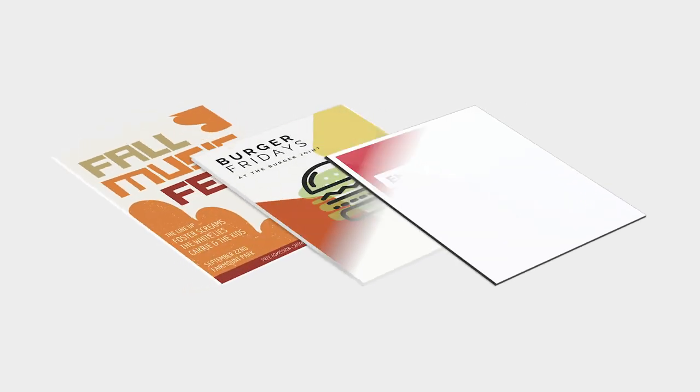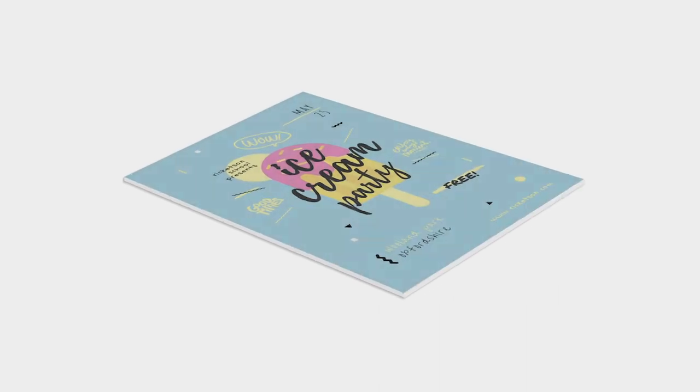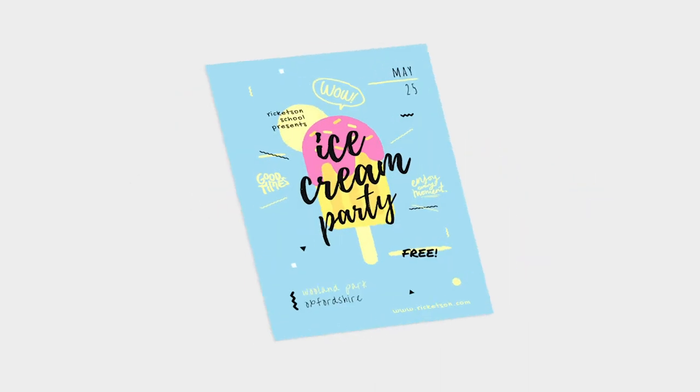All of our display materials are beautifully printed using the latest Durst technology, meaning your images will be brought to life with great color vibrancy.